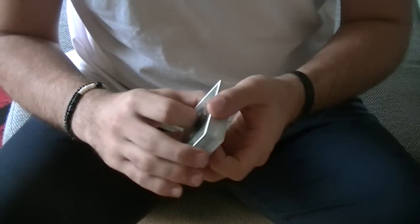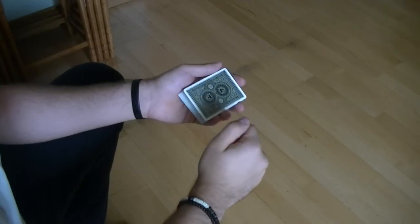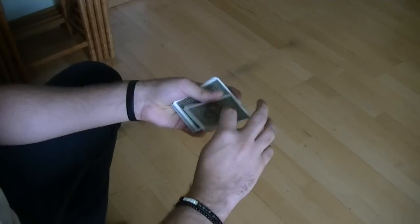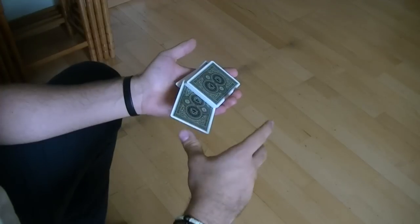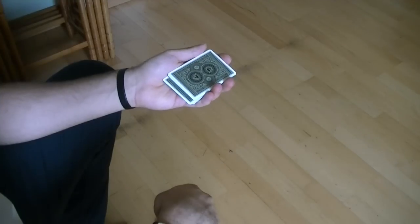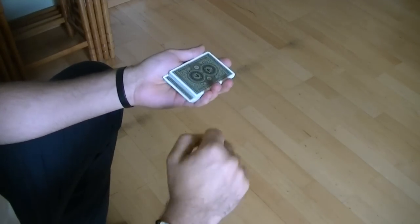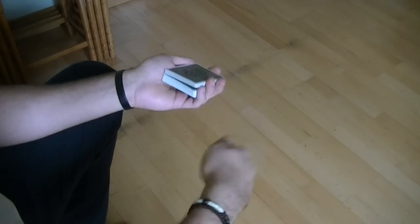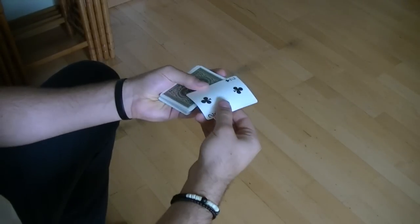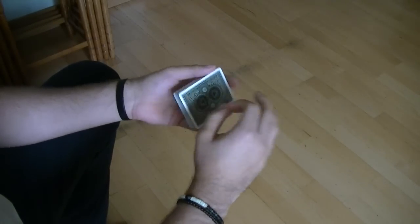That being said, let's see the explanation for the Octobreak. I'm going to show you the move from my point of view. You have a card selected — in this case the two of clubs. It gets returned into the center of the pack, shown to the spectator one last time, and then pushed flush into the pack. At this point you can either catch a break above or underneath the card, and then use any method you wish to control it to the top.